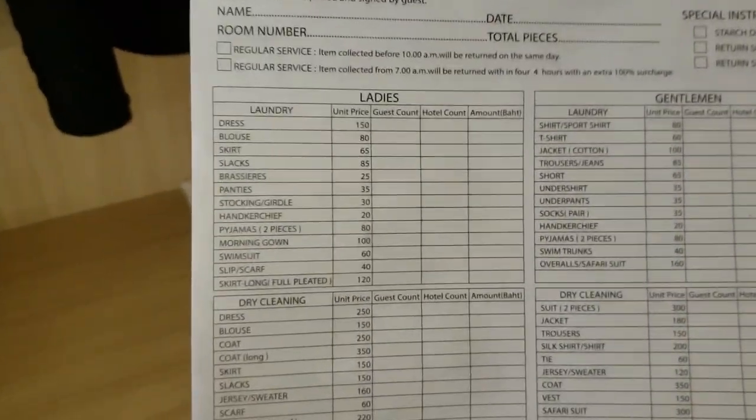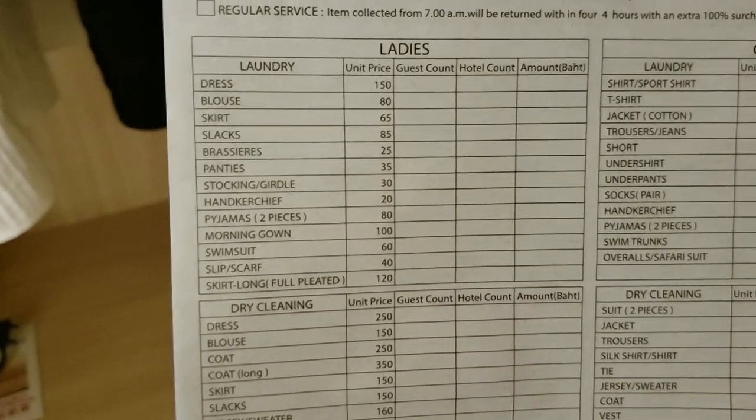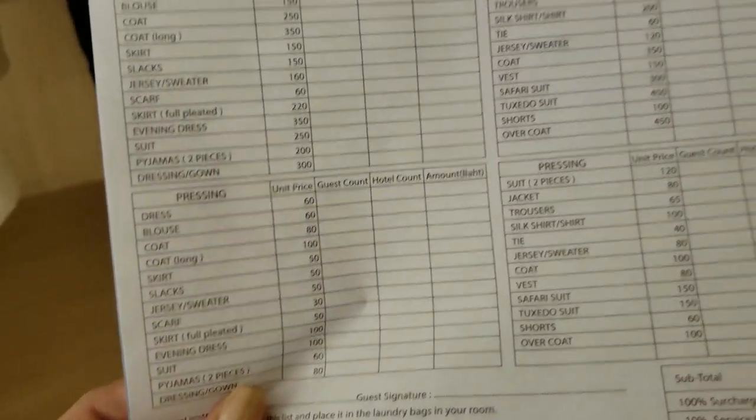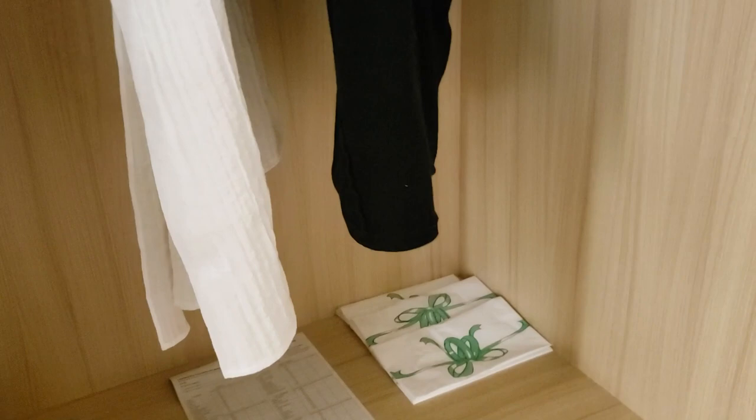They offer laundry service, but it's really expensive and not really worth it — for a pair of slacks it's 65 baht, essentially $1.52 per piece of clothing, so I really wouldn't go that route; it's much cheaper elsewhere. They have hangers and also two pairs of casual clothing. I don't wear them because they're not very comfortable — they feel like hospital scrubs — but they're an option.